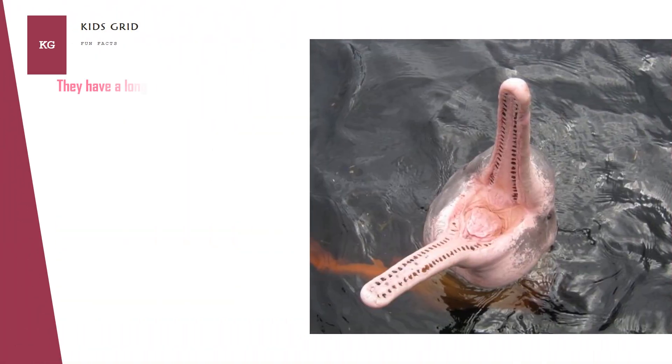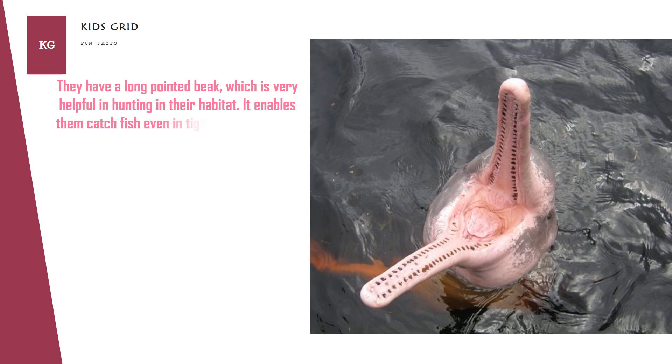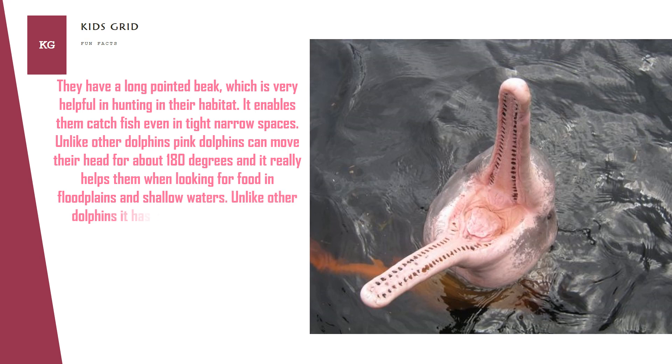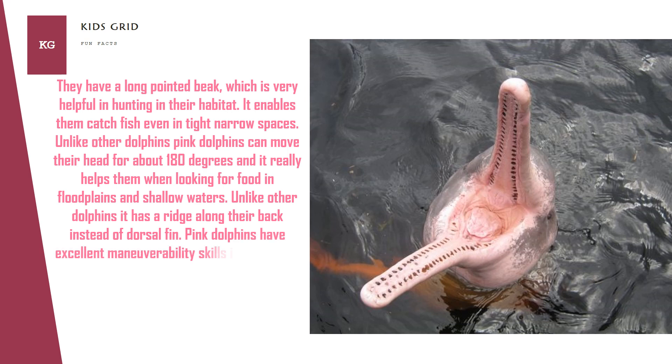They have a long pointed beak, which is very helpful in hunting in their habitat. It enables them to catch fish even in tight narrow spaces. Unlike other dolphins, Pink Dolphins can move their head about 180 degrees, which really helps them when looking for food in flood plains and shallow waters. They have a ridge along their back instead of a dorsal fin, and paddle-like flippers give them excellent maneuverability in rivers and flooded forests, enabling them to move in circles.